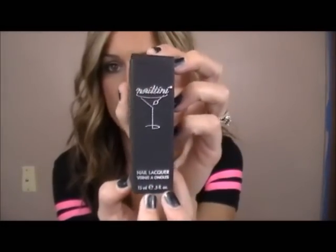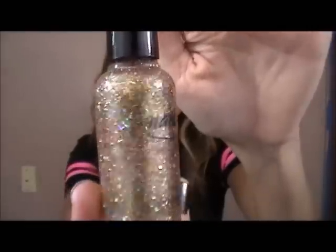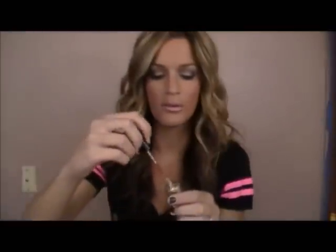Next we have this nail polish by Nailtini, which I've never heard of. It's a really sparkly gold color with green and purple flecks of shimmer. It's a really gorgeous color, so I'm pretty excited to try this out. It's in the color 311 — just called Lacquer 311. The brush just looks like a typical nail polish brush. I've never heard of the brand Nailtini, so I'm pretty pumped about this.